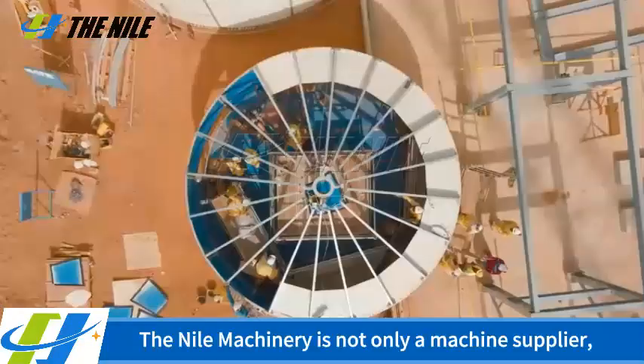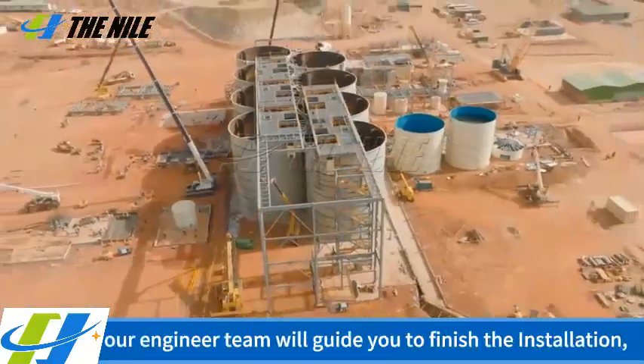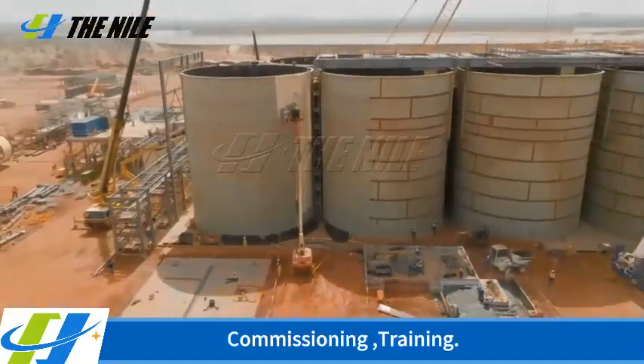The Nile Machinery is not only a machine supplier — our engineer team will guide you to finish the installation, commissioning, and training.